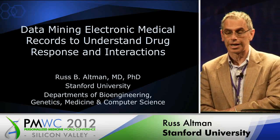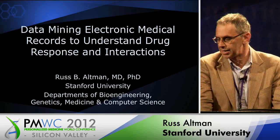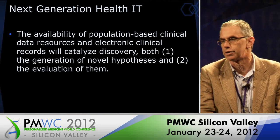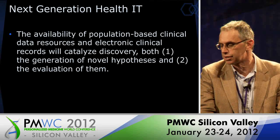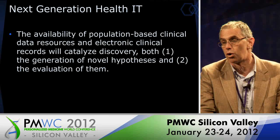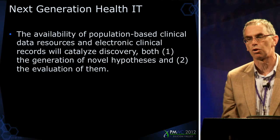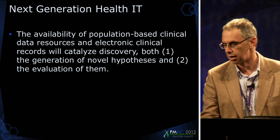The vision for next-generation healthcare is that with population-based databases of clinical data, as well as electronic medical records and the kind of molecular markers we've been talking about a lot today, we're going to be able to catalyze discovery both for generating hypotheses but also for demonstrating their truth, or at least their initial truth. We recently had an experience of this which really drove home to us the power of these data integration capabilities.